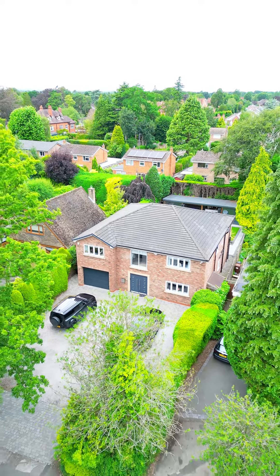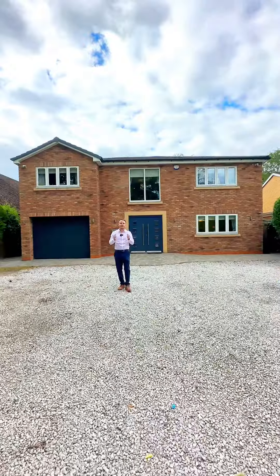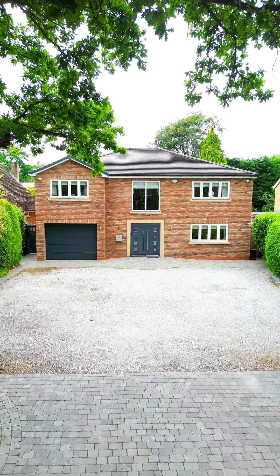I'm here on Station Road in Knoll at this stunning five-bedroom detached property, which is perfectly positioned between Knoll and Dorage, within walking distance to Dorage station. It is stunning inside — I can't wait to show you around. Stay tuned to have a look at the garden. Let's go inside.